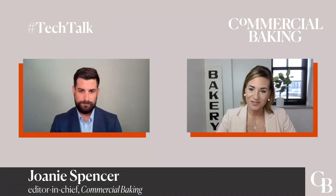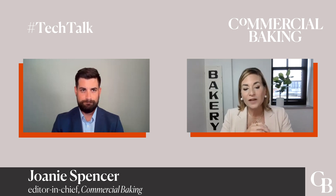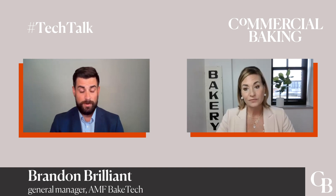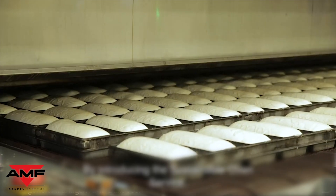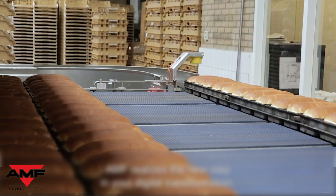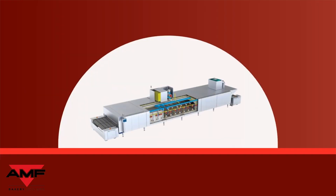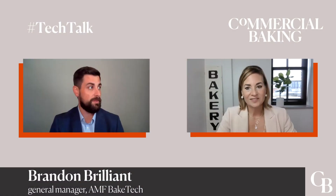We cannot talk about ovens without talking about sustainability. It's a really hot topic, especially in this particular area of the operation. What are some of the latest thermal sustainability initiatives that AMF, and specifically AMF Bake Tech, are working on right now? AMF Bake Tech is focused on improving the efficiency of our customers' operations through a number of different means. We are investigating alternative fuels, implementing heat recovery systems to power auxiliary equipment like proofers or basket washers, and we've also initiated a digitalization strategy that includes our sustainable oven service.